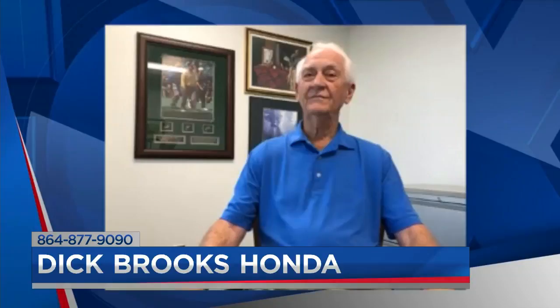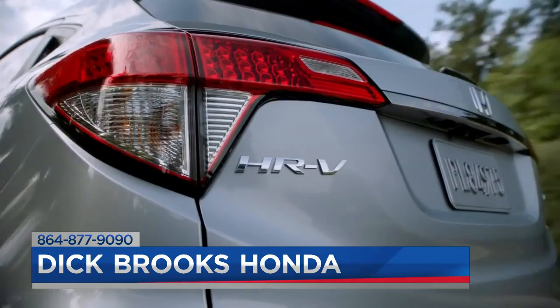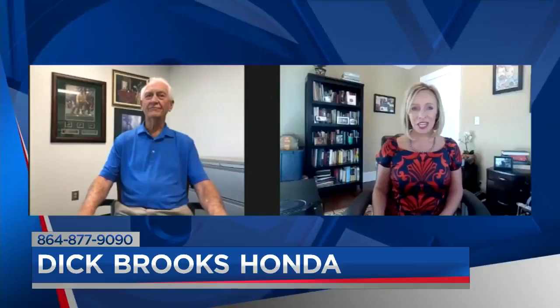Honda didn't take any shortcuts on this one when it comes to technology either. No, they didn't. There's a lot available on it. When you add in a 7-inch audio display screen, it's got Bluetooth, two USB ports, and a 12-volt power outlet. This car has got some stuff you can use. It just enhances the ownership of the car — you can hit the open road in it very comfortably.